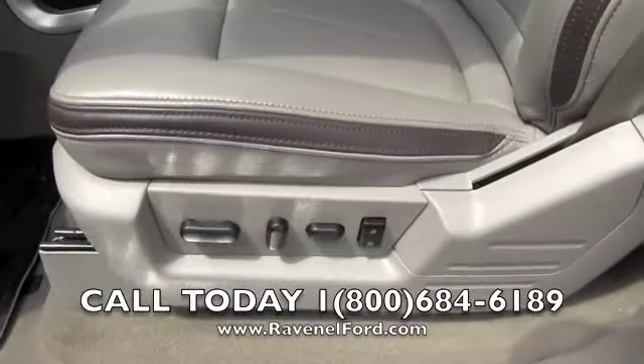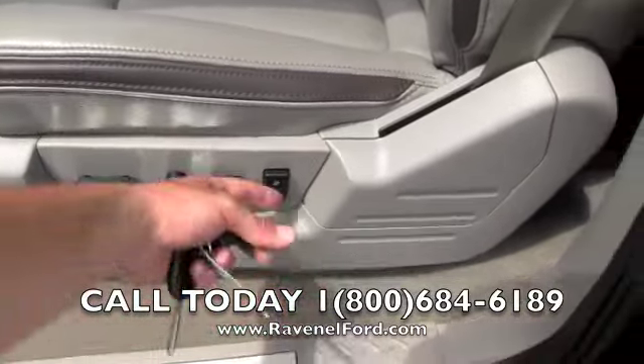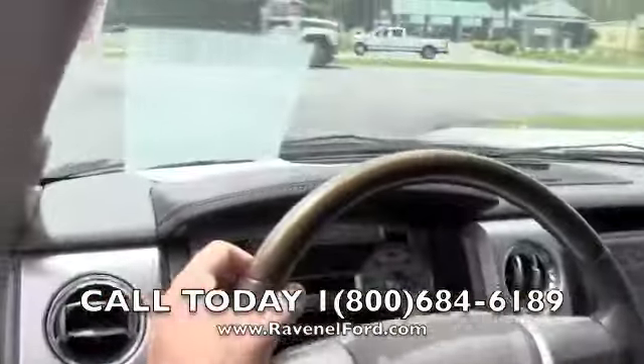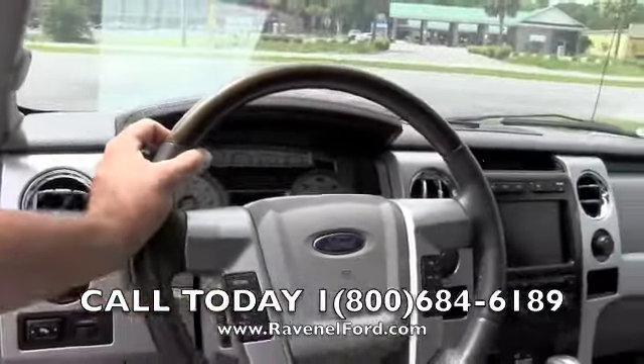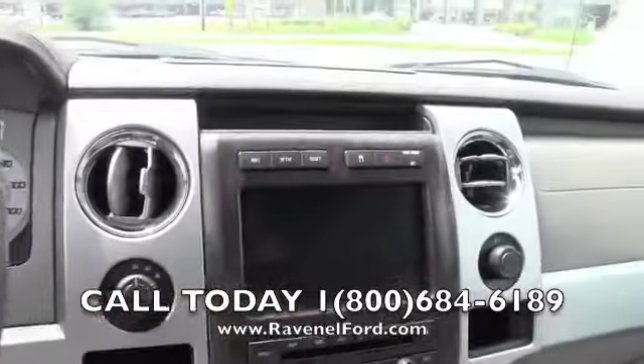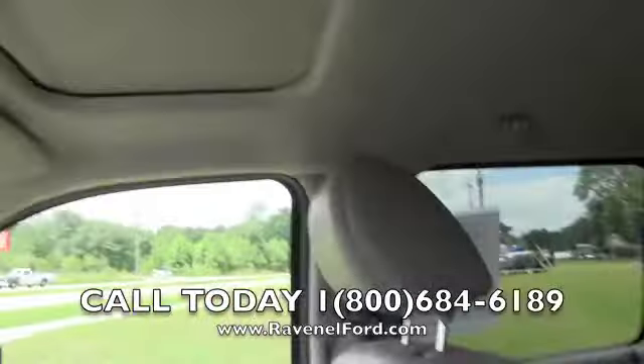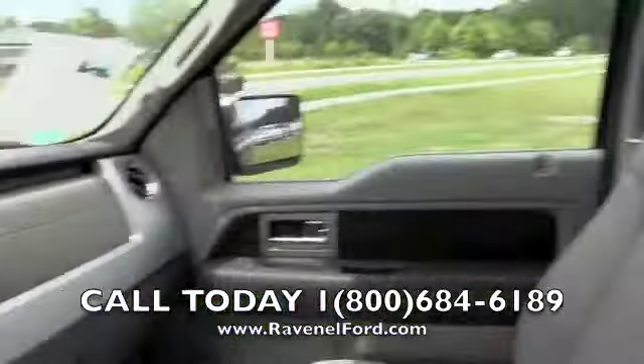Look at all those power seat options — lumbar supports and memory seats. Good-looking truck. Very clean on the inside, as you can see. There's a sunroof up top; not bad at all.